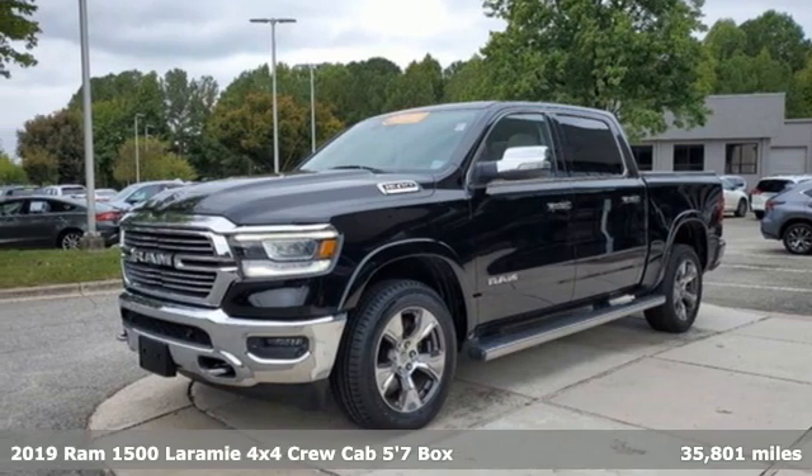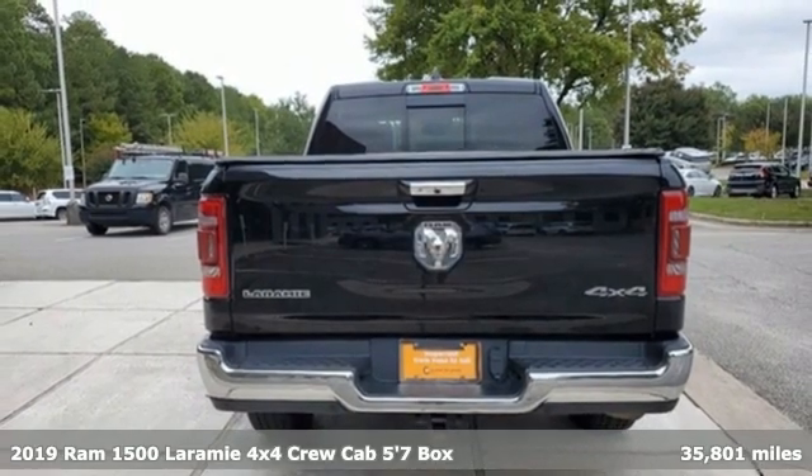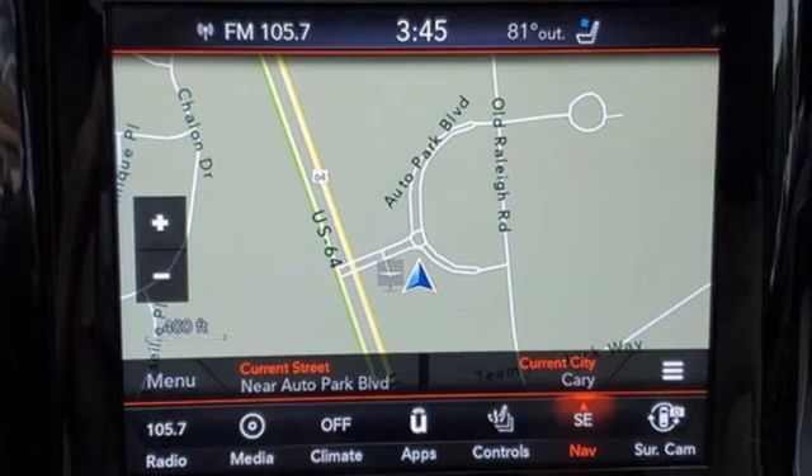Here's a certified 2019 RAM 1500. Nature can be nasty, but this 1500 is built to take it on. It empowers you to conquer all of life's terrains.